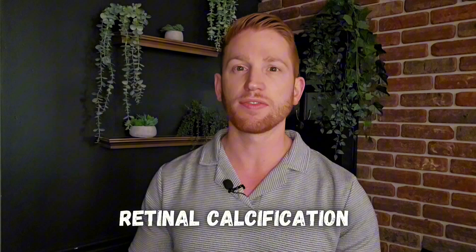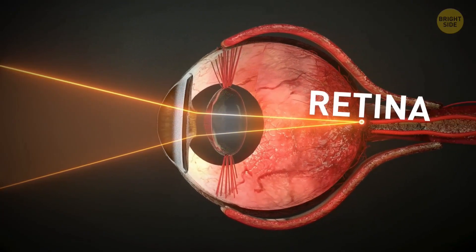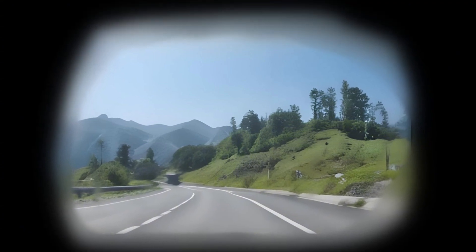The second main type of eye calcification is retinal calcification, where instead of calcium salt crystals building up in your corneas on the front of your eyes, they build up on your retinas — the light-sensitive material on the back of your eyes. This is less common than corneal calcification, but it can happen in people with eye tumors or inherited retinal conditions. It can cause spots or flashes of light, as well as losing part of your field of view if it gets bad.